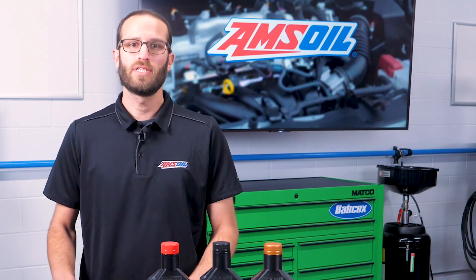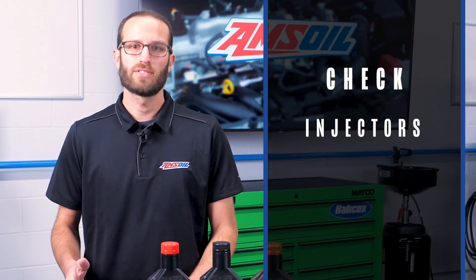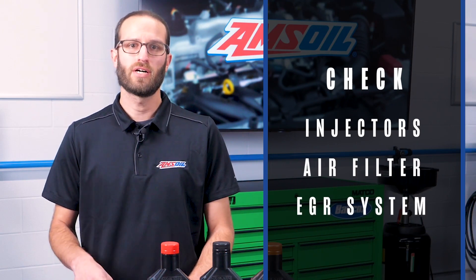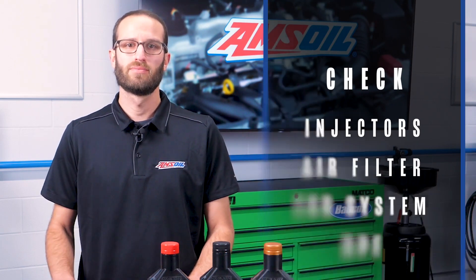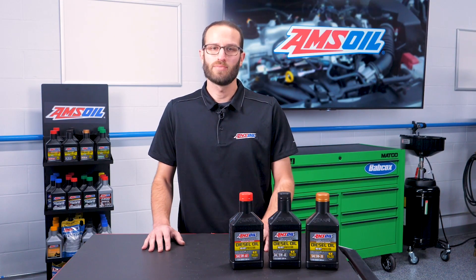So there you have it. If your diesel isn't producing the power you're used to it having, check your injectors, your air filter, your EGR system, and your DPF. That should get your diesel engine back to full strength. Once again, I'm Greg Jones for Engine Builder, and thanks for joining me in the AMSOIL Garage.